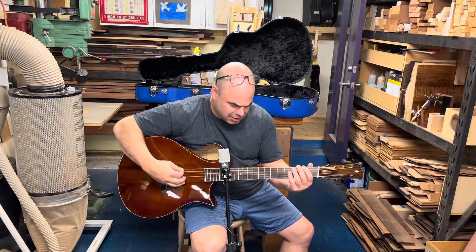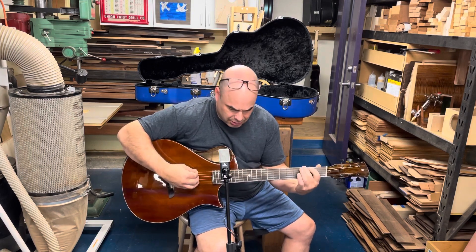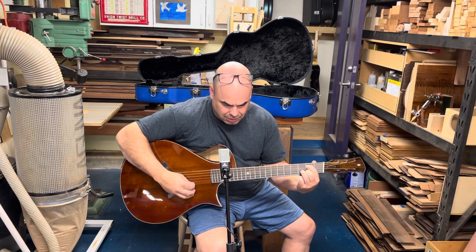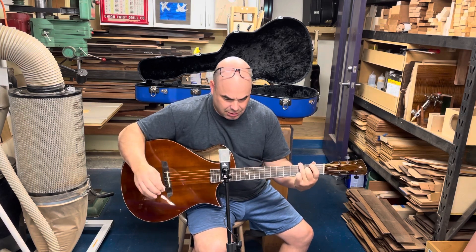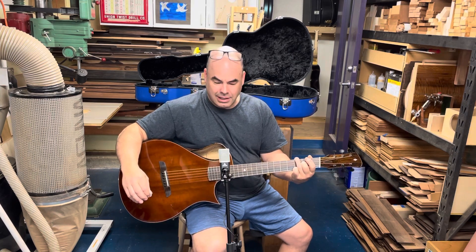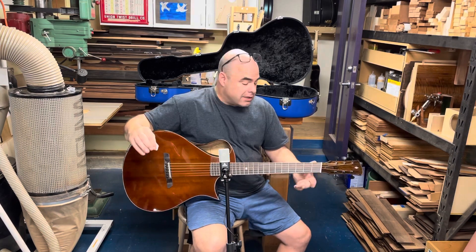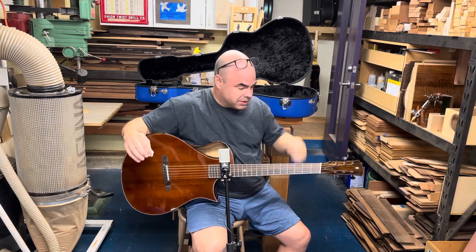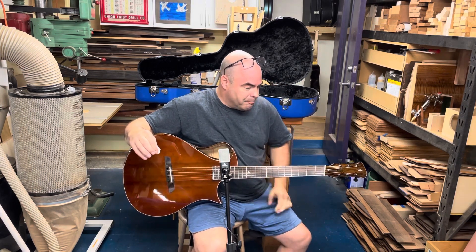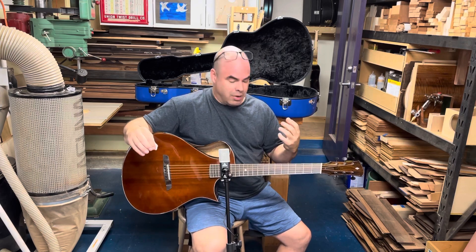You heard that bass — it's a very gratifying bass. I now just don't even want to play my X-brace guitars anymore. This gives you so much power in the bottom end.